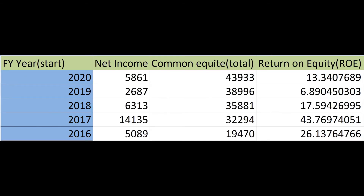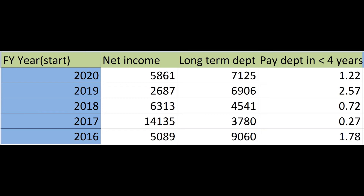Next is the return on equity. This is a measure of the profitability of a business in relation to the equity or money the company has. Generally 15 to 20% is good but it can vary between industries. Next we want to see if the company can pay off its debt in less than 4 years — the shorter the time to pay off the debt the better.